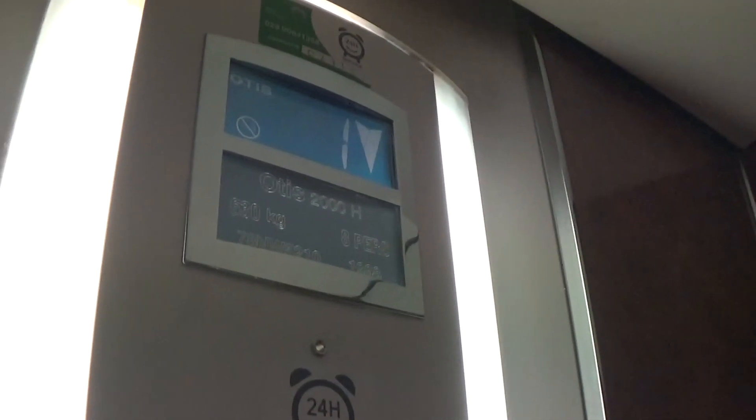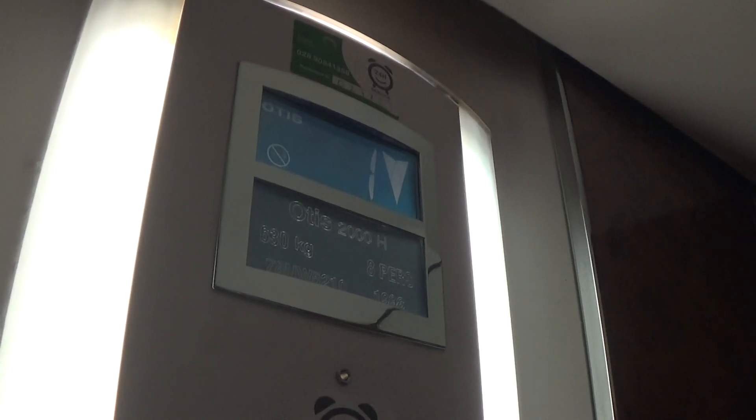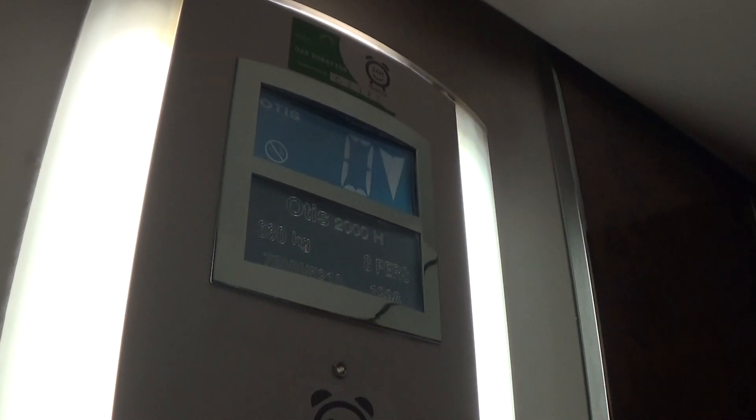It's got the indicator, voice, fixtures. Here we are back down at zero.